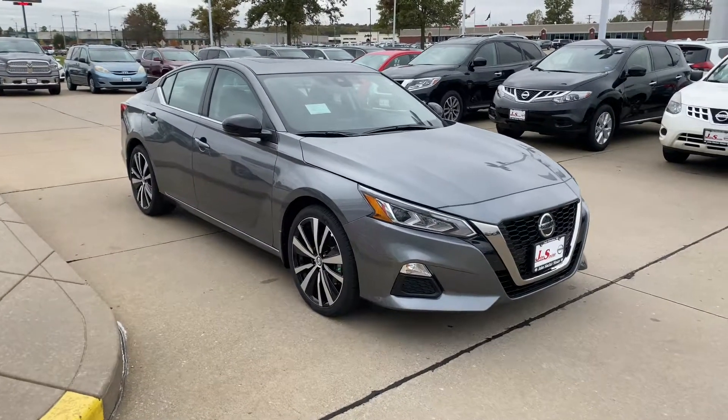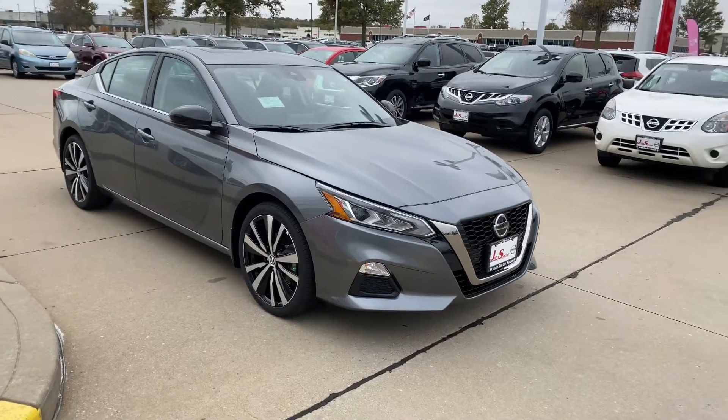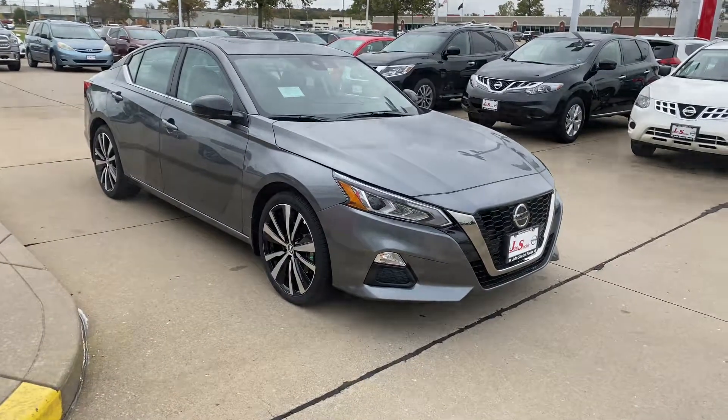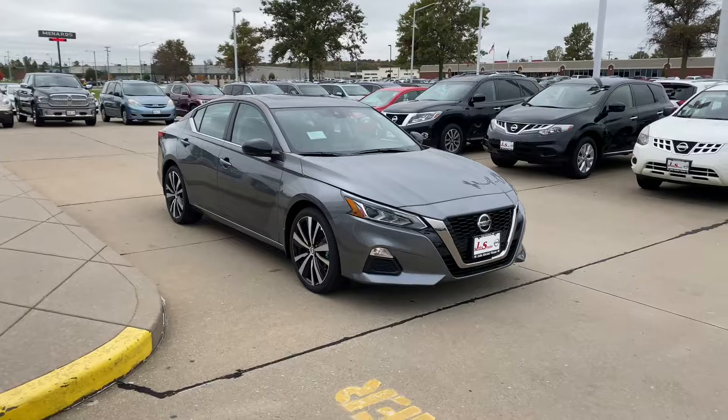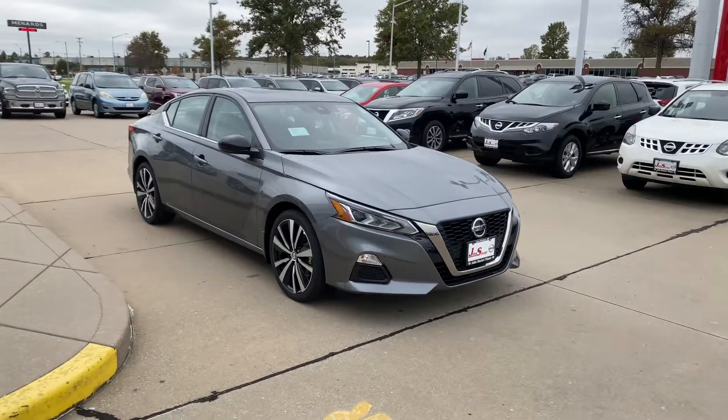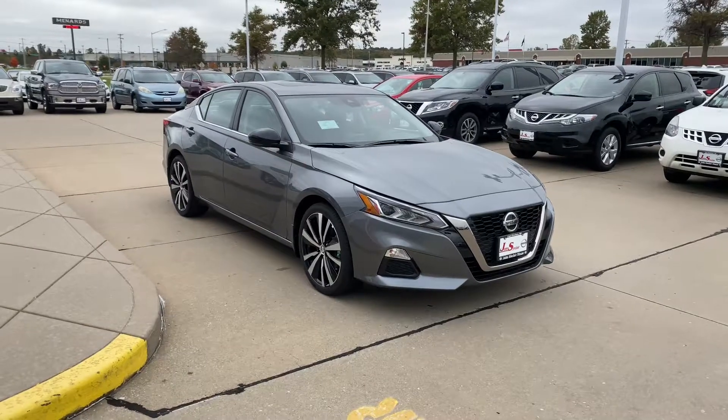Check out the 2020 Nissan Altima, loaded out with all the new safety features with Nissan's 360 safety shield. If you're looking for style and safety, look no more. Check out the 2020 Nissan Altima SR with the premium package.